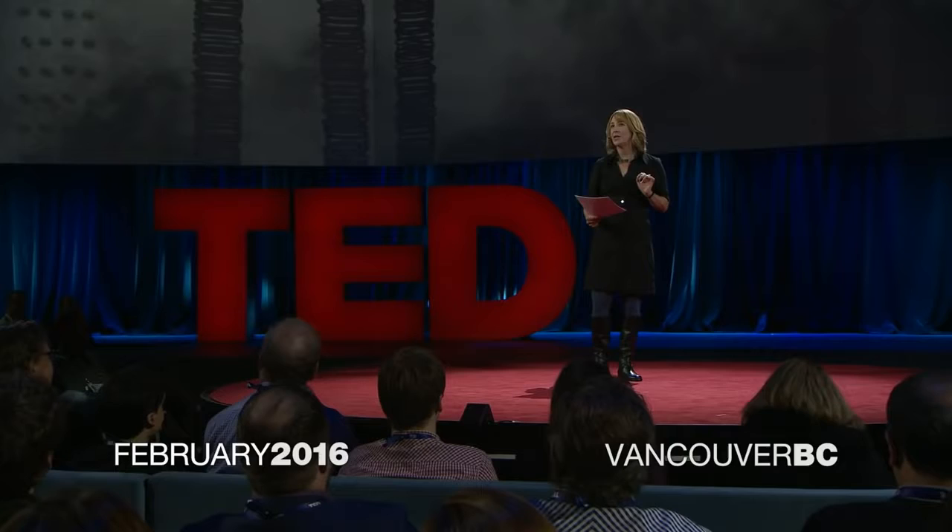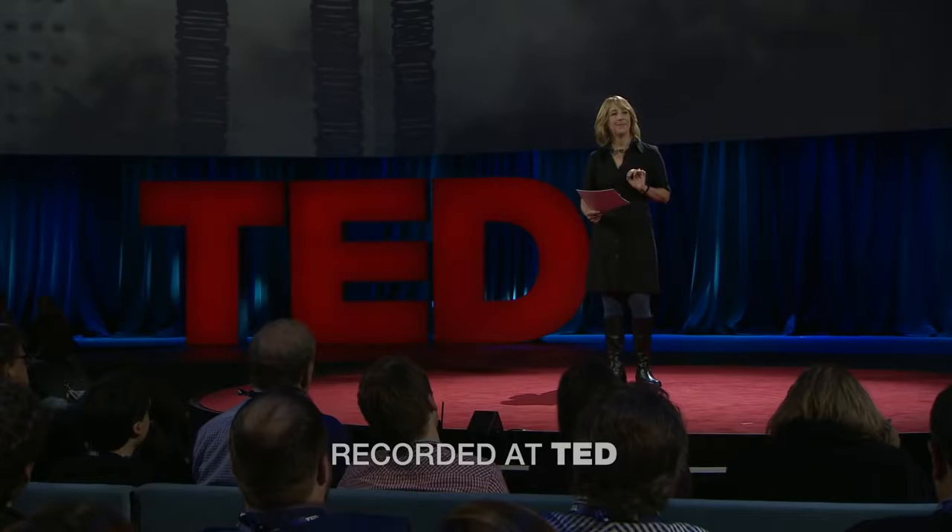This is a talk about gene drives, and I'm going to start by telling you a brief story. Twenty years ago, a biologist named Anthony James got obsessed with the idea of making mosquitoes that didn't transmit malaria. It was a great idea, and pretty much a complete failure.